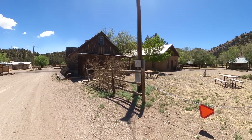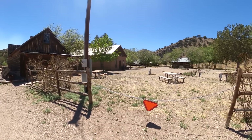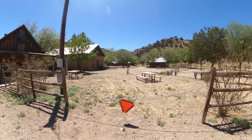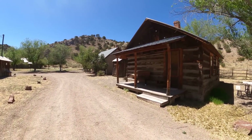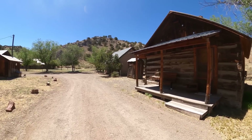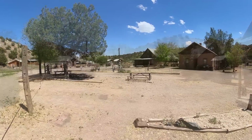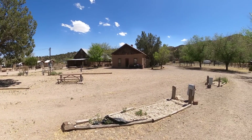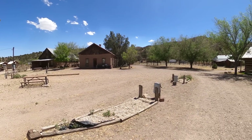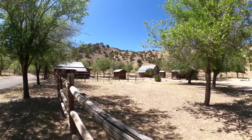At the back of these properties, they have actually put in some RV sites, so you can come out here and camp in this ghost town if you want. They're all full hookup, which was amazing. They also have some cabins that you can rent and stay on the property, which have some historical significance as well. The sites are nice — they all have power, water, and sewer.